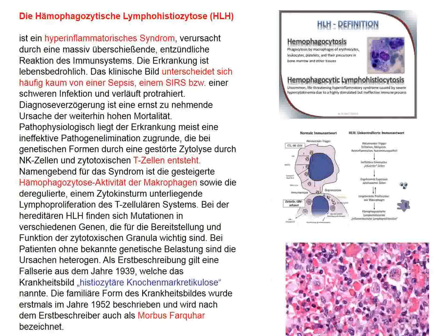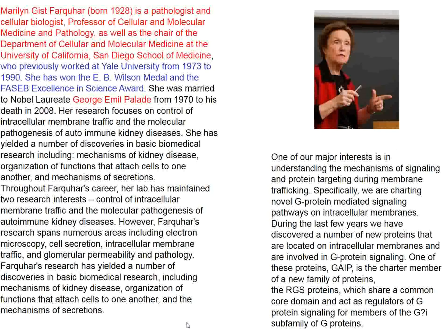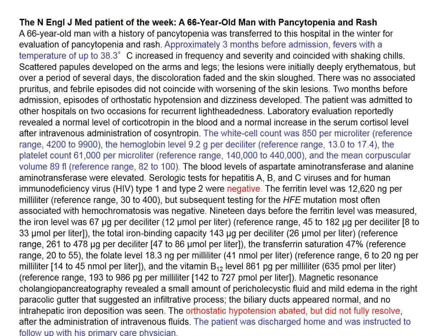This condition was first described by Marilyn Farquhar, a remarkable cell biologist born in 1928 who still runs a lab. She described this disease but also a whole host of things involved in immune and inflammatory reactions — she's actually a pathologist. She was married to George Palade, who received a Nobel Prize for his breakthroughs in cell biology.